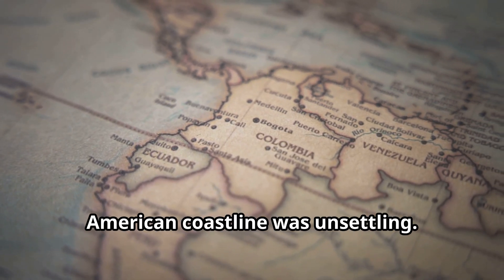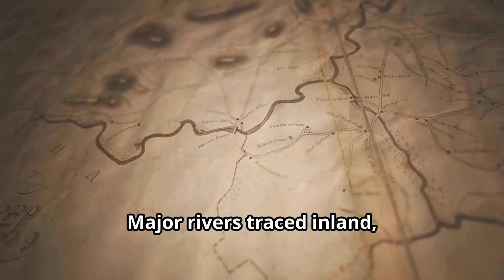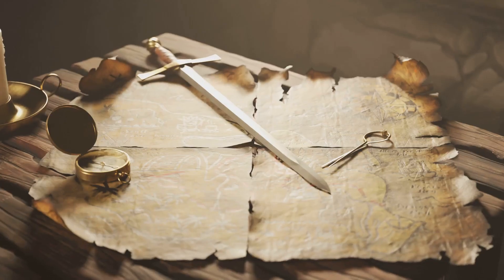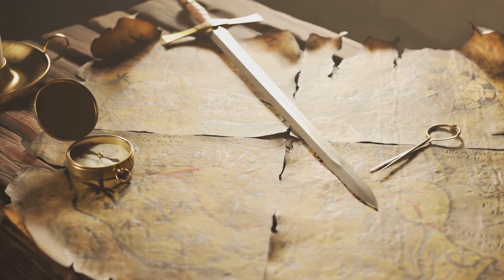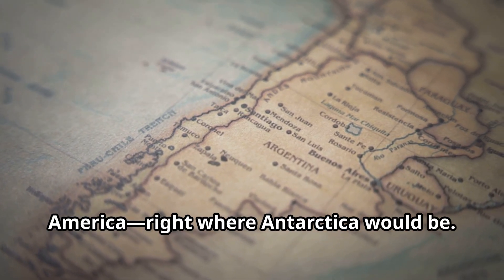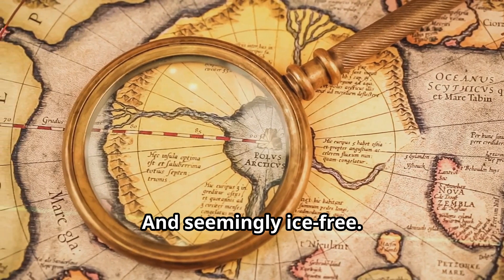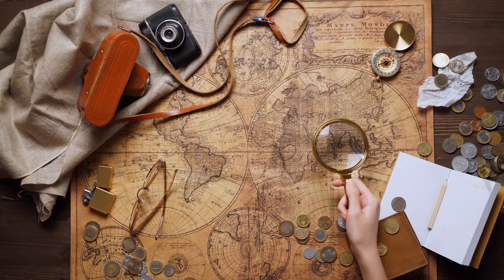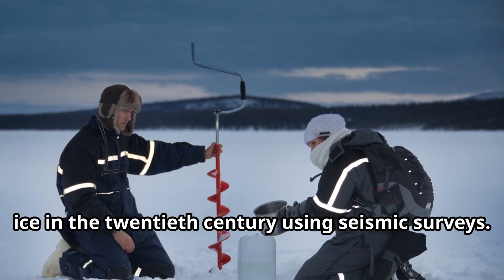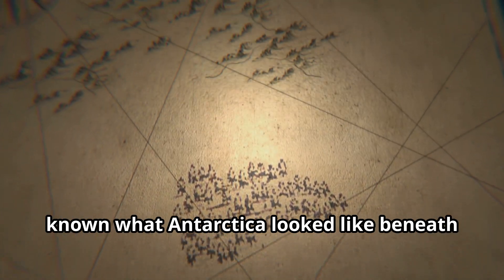The accuracy of the map's South American coastline was unsettling — for 1513, it shouldn't have been possible. The Andes were shown as a continuous chain of mountains. Major rivers traced inland, including some later confirmed by modern explorers. Ports, bays and capes aligned eerily well with today's satellite data. The lower portion appeared to show a landmass right where Antarctica would be — temperate, detailed and seemingly ice-free. Some researchers pointed out that the coastline matched what we now know as Queen Maud Land, only revealed beneath the ice in the 20th century using seismic surveys, raising the impossible question: how could anyone in 1513 have known what Antarctica looked like beneath the ice?